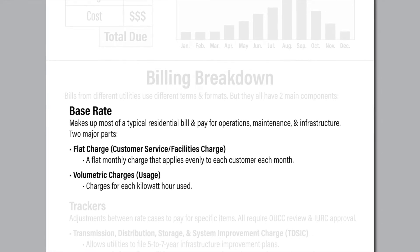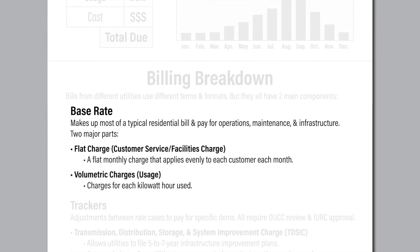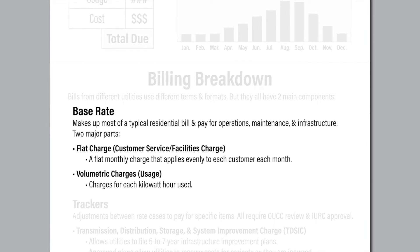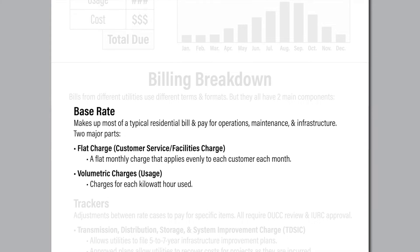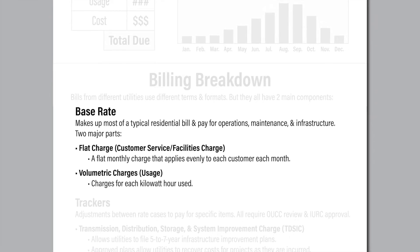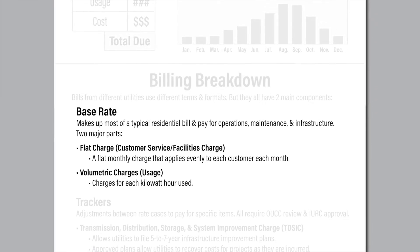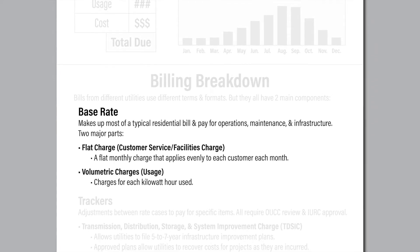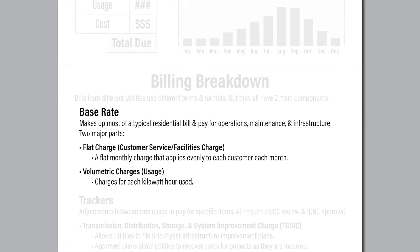A rate case includes a full examination of the utility's financial health and typically takes ten months to complete. Rate cases are legal proceedings, similar to civil court cases. The Indiana Office of Utility Consumer Counselor represents the interests of all consumers in these cases while also inviting consumer input.